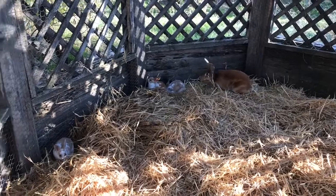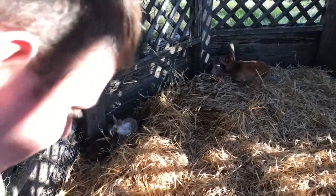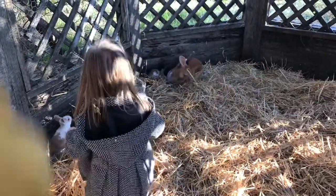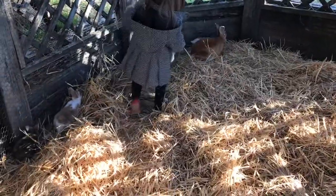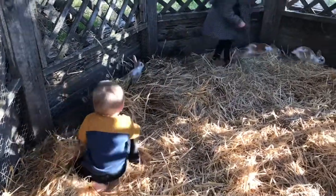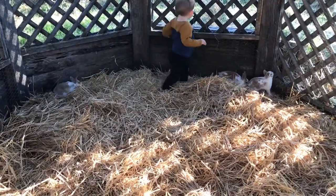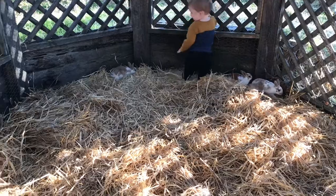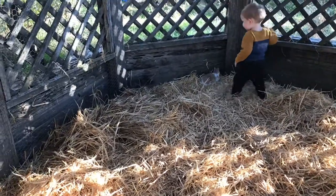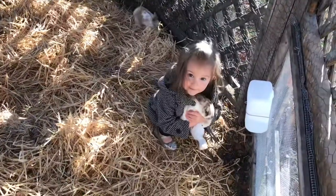This is so cute to see. Oh my gosh. Look out in there. Be gentle. This is good — they were getting a little snug in that other one. They're liking this already. Look at the baby bunnies popping all around exploring it.